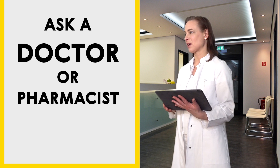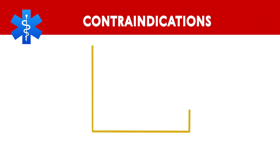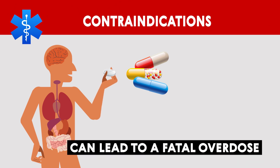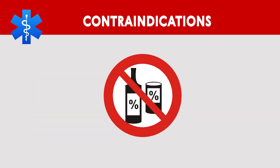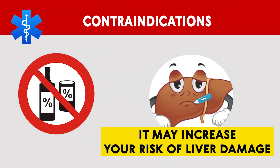Contraindications: Ask a doctor or pharmacist before using any other cold, allergy, pain, or sleep medication, as acetaminophen is contained in many combination medicines. Taking certain products together can cause you to get too much acetaminophen and can lead to a fatal overdose. Check the label to see if a medicine contains acetaminophen. Avoid drinking alcohol, as it may increase your risk of liver damage while taking acetaminophen.